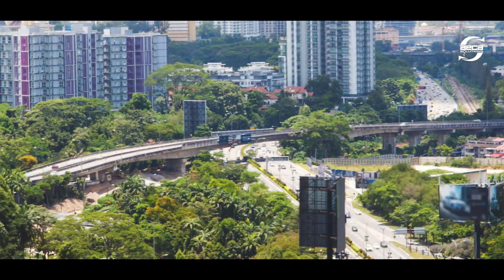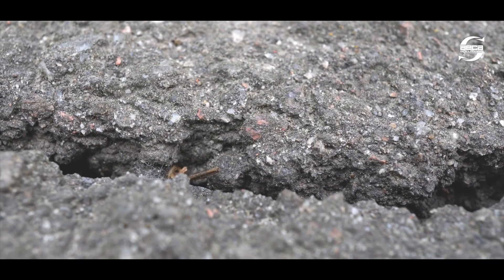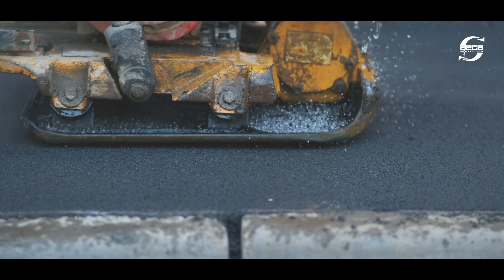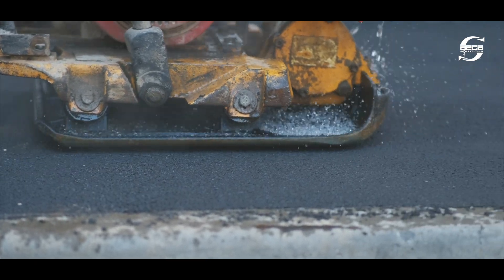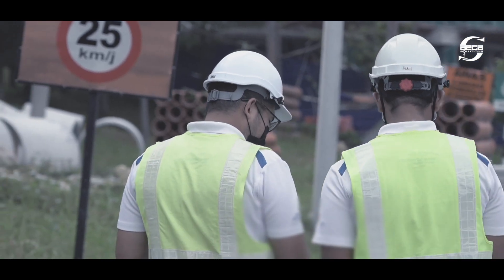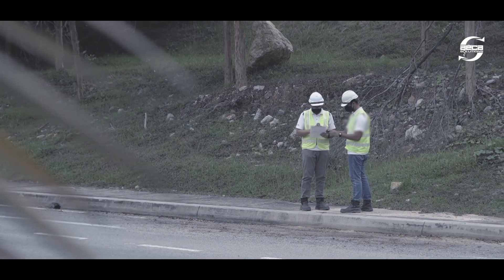Transportation and infrastructure are the veins that keep an economy's blood flowing. Maintaining and monitoring these vital roads have long been a labour-intensive task, requiring many man hours and a multitude of skills on-site and off-site. Site visits and manual inspections up close were the old standard for infrastructure monitoring and surveying.